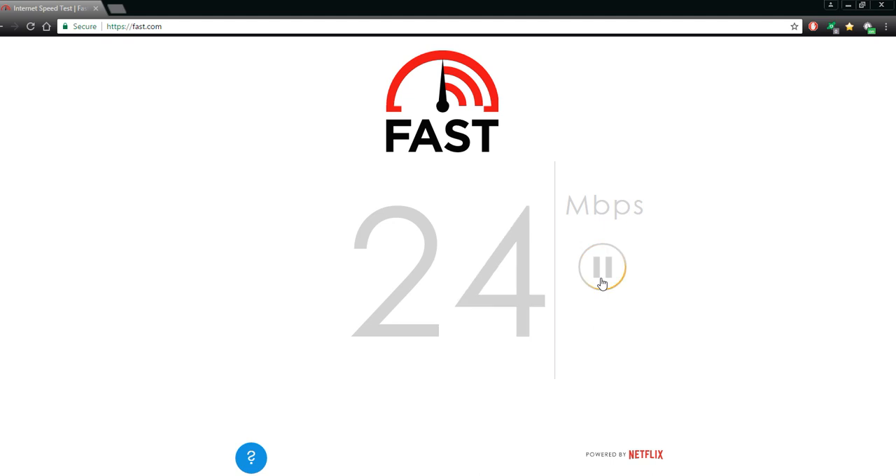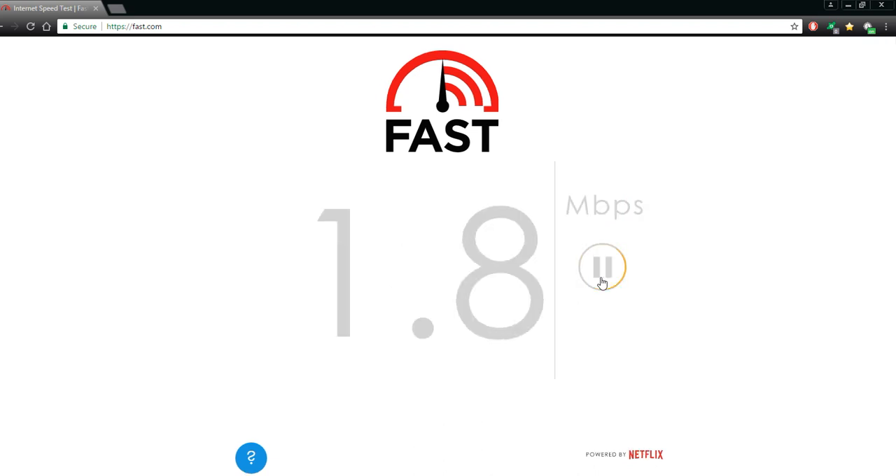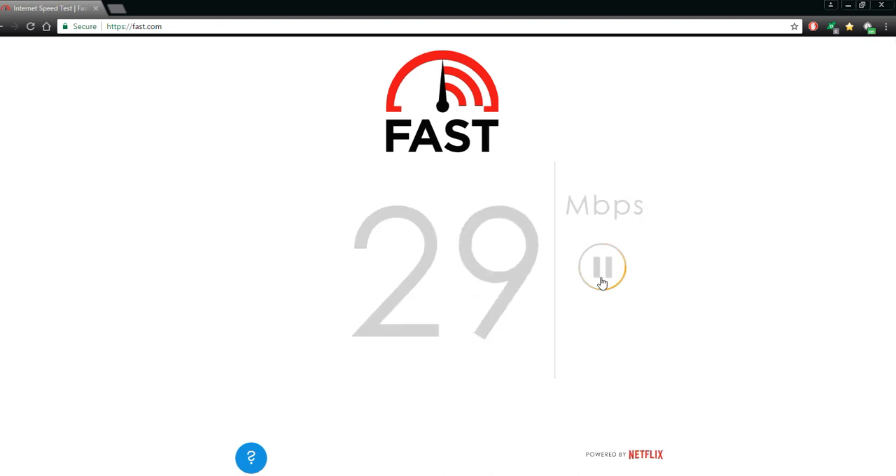I have already fixed my router and my settings, so I can tell you that before this I was getting about six Mbps. Now look — I'm at 25. I'll do it one more time for you at the beginning of this video so you can see for yourself that I am flying, because I pay for about 25 myself.